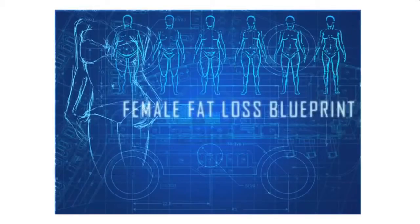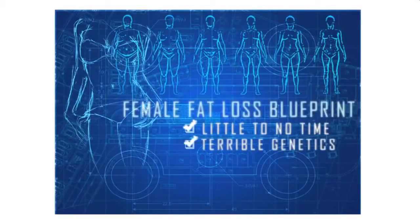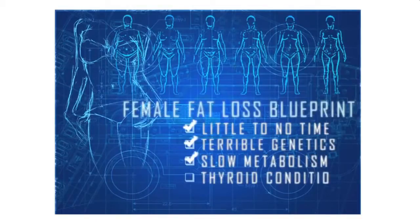This female fat loss blueprint will work for you even if you have little to no time, terrible genetics like Lisa and I, a super slow metabolism, or a thyroid condition.